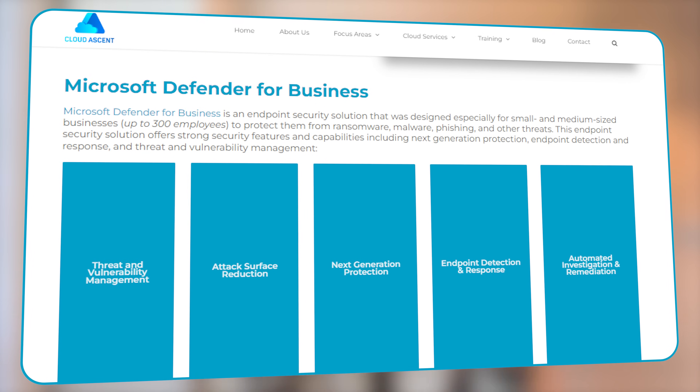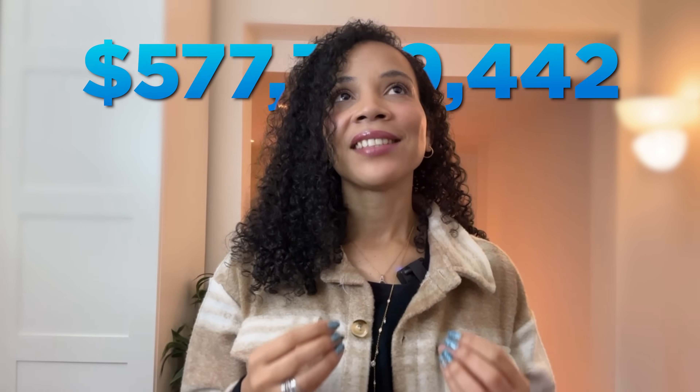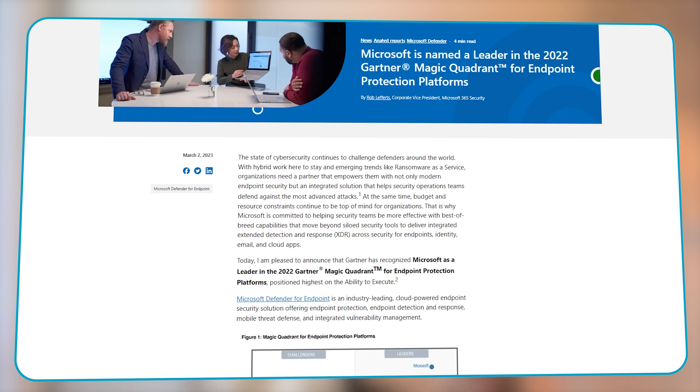Hi, I am Venetia. I'm a cloud security architect and a Microsoft MVP. Today I will introduce you to the Microsoft Defender for Business, enterprise, and endpoint security solutions. Microsoft has invested billions in security technology in recent years, really changing the way we think about protecting ourselves online. Gartner has named Microsoft a security leader in multiple Magic Quadrants, and unified endpoint management (UEM) tools is just one of the categories.